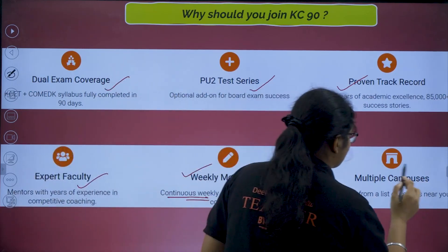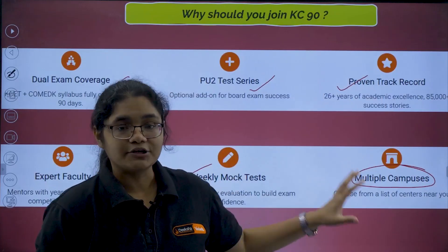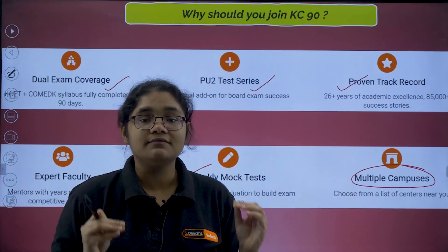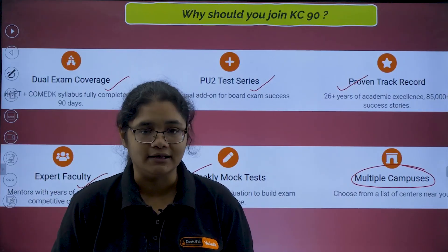We also have multiple campuses. It's not just one campus — we have eight Diksha campuses where this crash course will be conducted. Whichever campus is near to your home, you can select it conveniently.